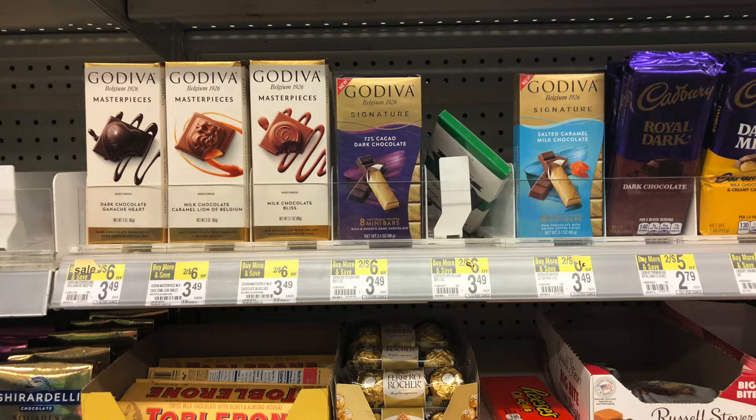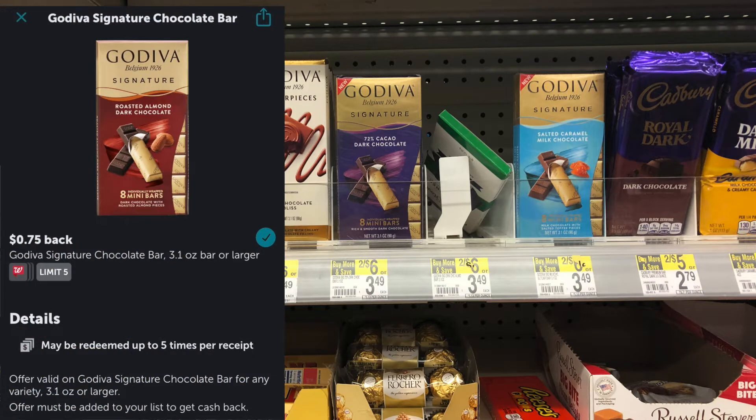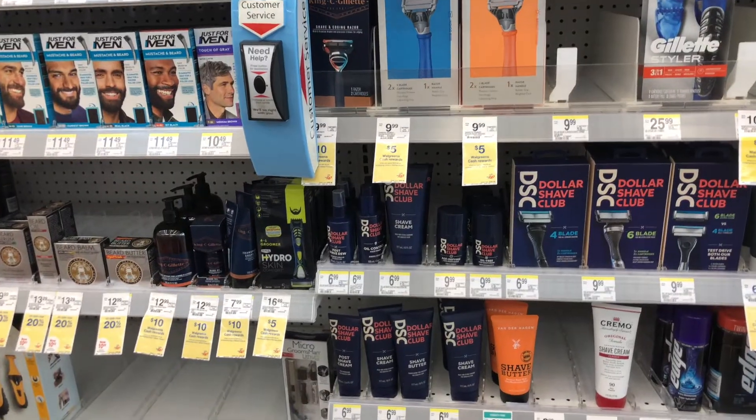My final cost before other savings would be $5, but I'm using the 25% off coupon from Ship to Store. So $9 minus 25% brings my total to about $6.75, and I'll get the $4 register reward, making my final cost $2.75. But ibotta has a $0.75 rebate for the Masterpiece and $0.75 for the Signature, so getting $0.75 back three times brings my final cost to just $0.50 for all three chocolate bars.